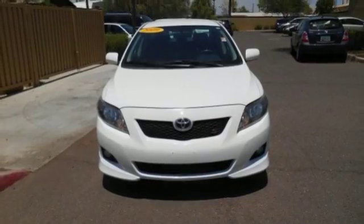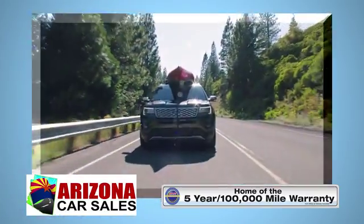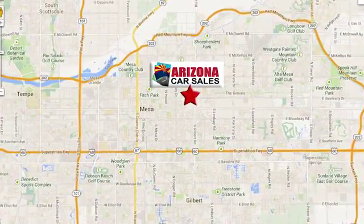See it for yourself today. At Arizona Car Sales, you won't find a better vehicle for a better price. Conveniently located at 1648 East Main Street in Mesa, Arizona.